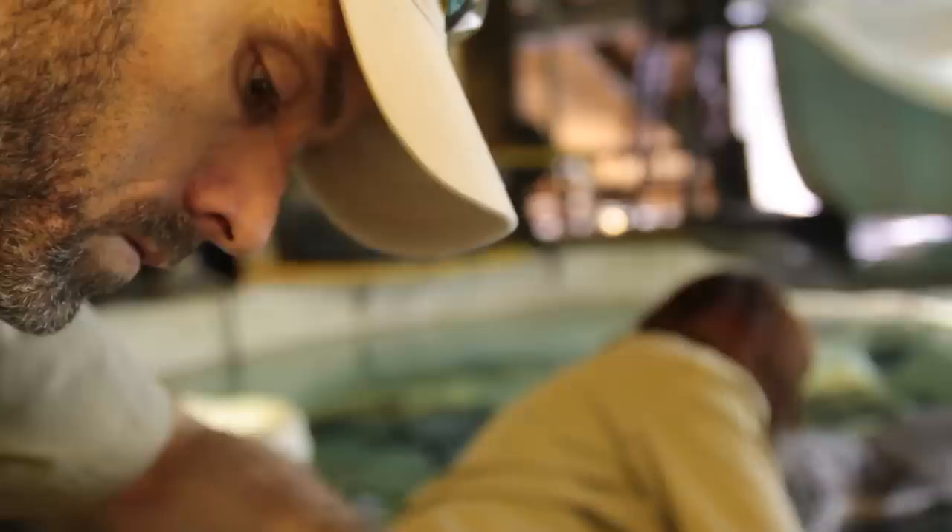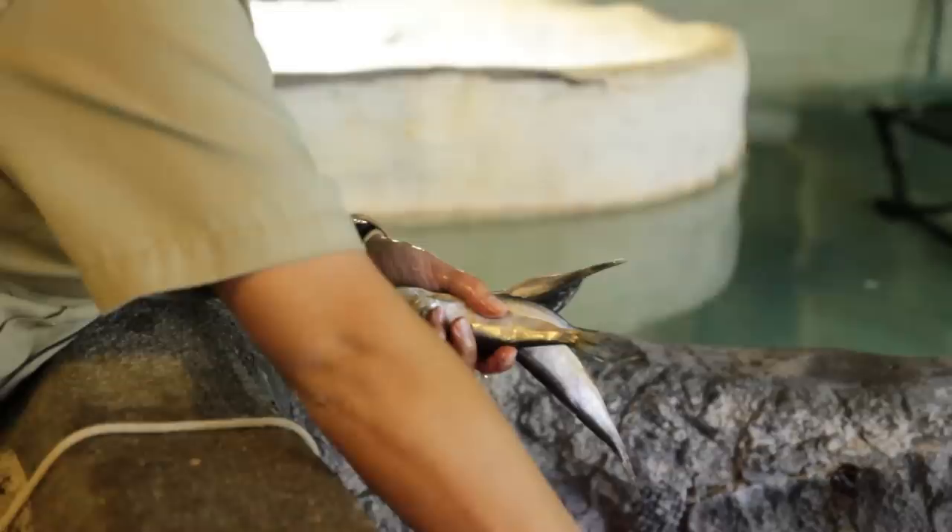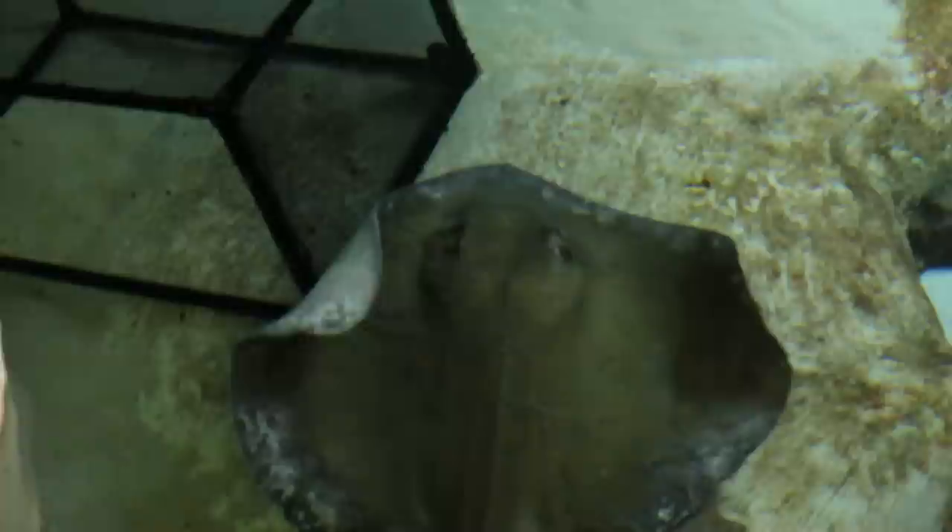Shark bait got two. Female got three. This is a huge tank. These animals are competing for food with the fish and the sharks, and this way we can make sure we know how much food each individual animal is getting.